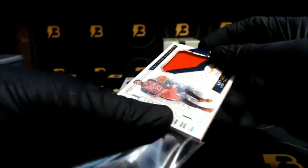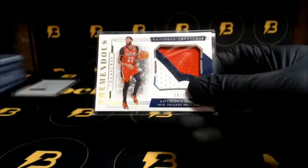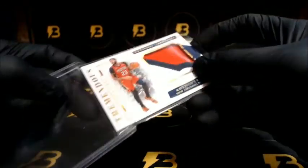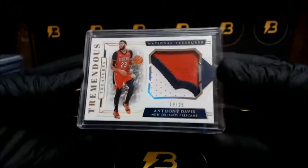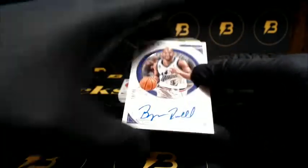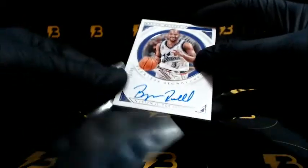Nice patch — three color patch — Anthony Davis going out to the Pelicans, nice one out of 25. Very nice. We got Peerless Signatures out of 99.